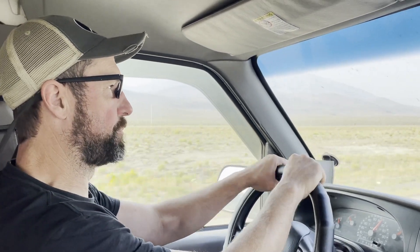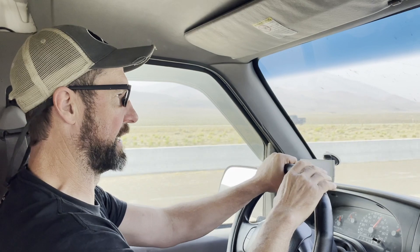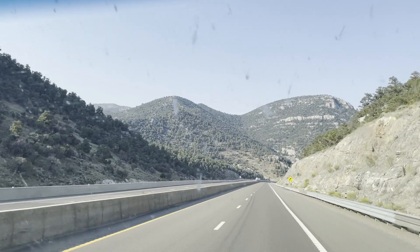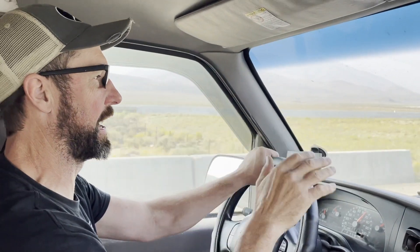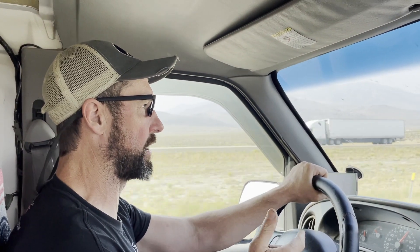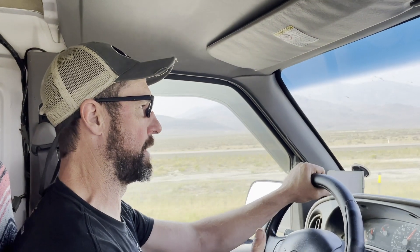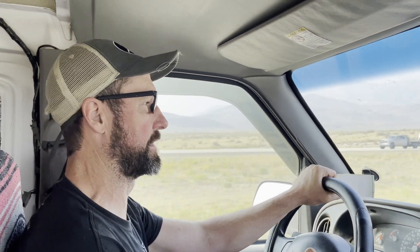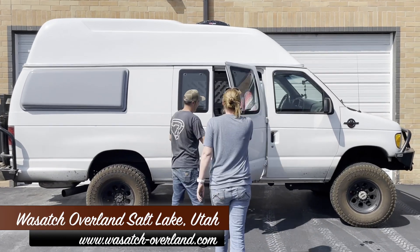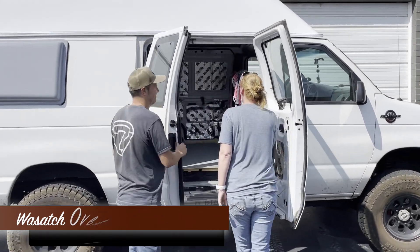All right folks, we're doing a quick part two from the trip from Oregon to Utah. We're actually on our way back from Utah to Oregon and we do have the high top on. I thought I'd address some of the questions you guys had in the comments and talk about some of the experiences we're having now driving the van with the high top on — fuel mileage and how the van handles.